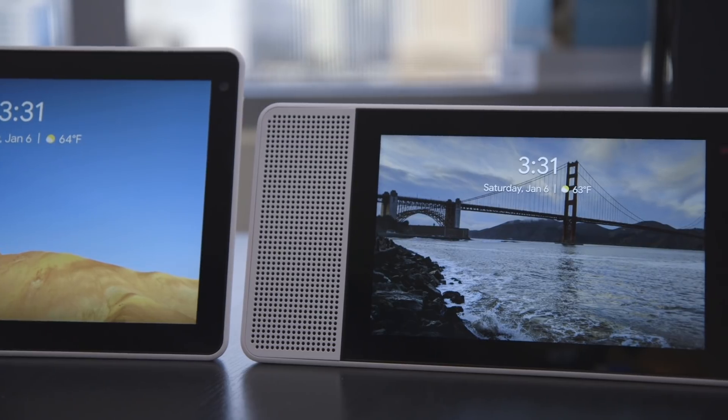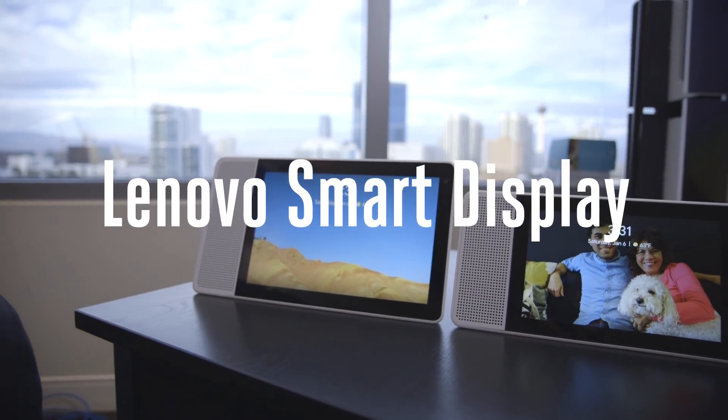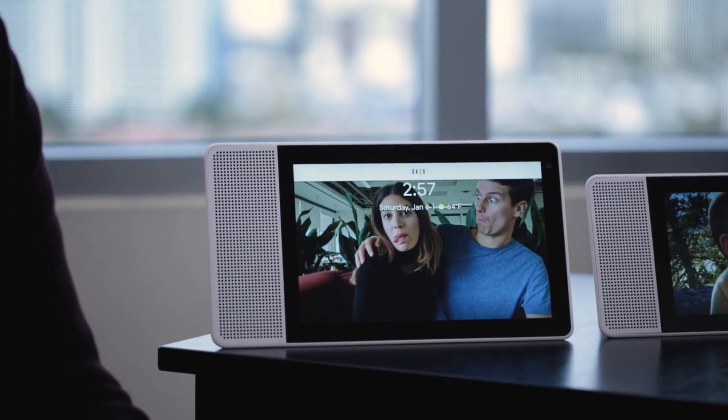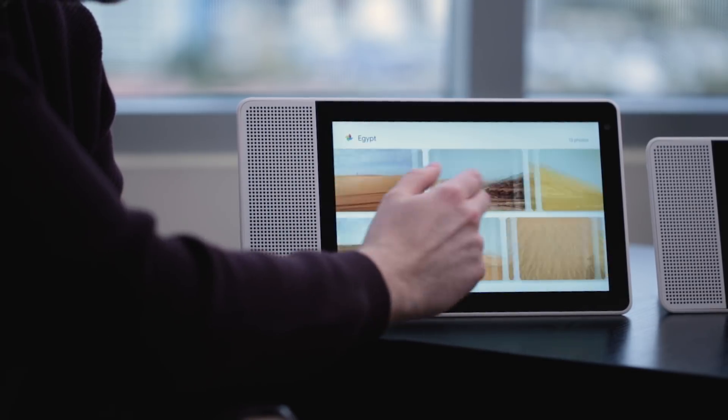Lenovo is one of the first partners to create these actual devices. Essentially, it's basically extending the Google Assistant to a screen-based display — kind of similar to how we've seen with the Echo Look, some sort of similar device to that.